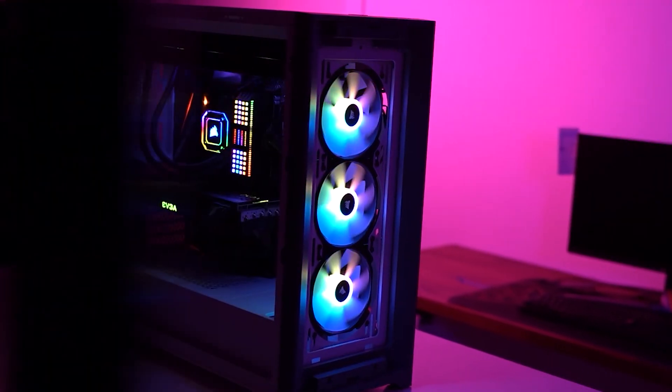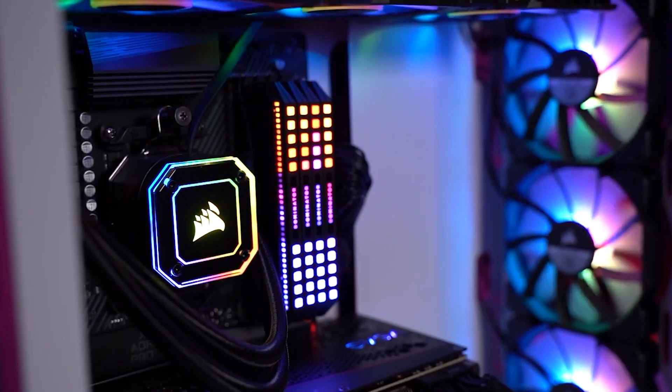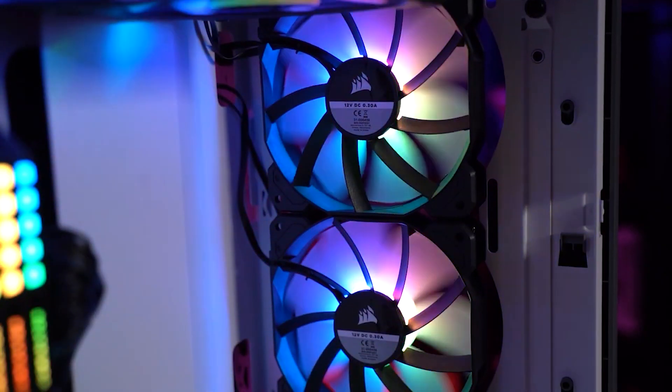Stick with a Ryzen 5 or 7 if you want to play mid to high-end games. If you're on a budget, go for the Ryzen 3 — it still offers incredible performance, but you'll have to drop your settings a bit to hit those higher FPS levels. AMD is the best price-to-performance option in the market right now, with Ryzen 3 being the cheapest and the EPYC and Threadripper being the most expensive.